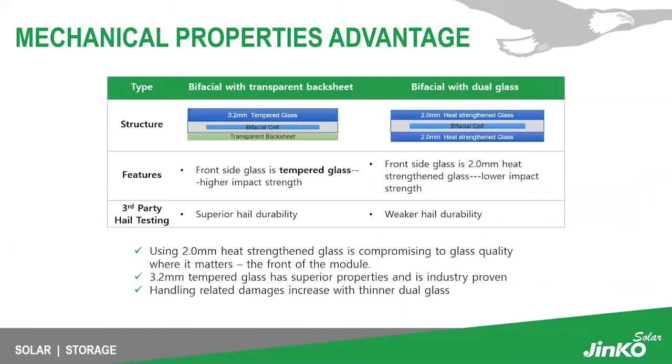Comparing our bifacial with transparent backsheet against competitors' bifacial dual glass modules: JinKo uses 3.2 millimeter tempered glass on the front side with a transparent backsheet on the rear, rather than a second slab of glass. Dual glass competitors typically use 2.0 millimeter heat-strengthened glass on both the front and back sides — that's 4.0 millimeters of glass total on some competitor modules.